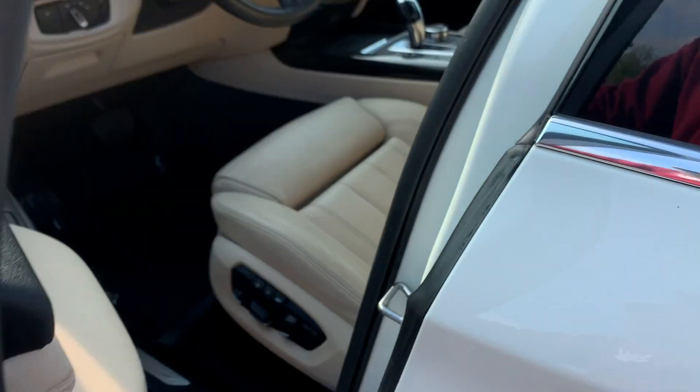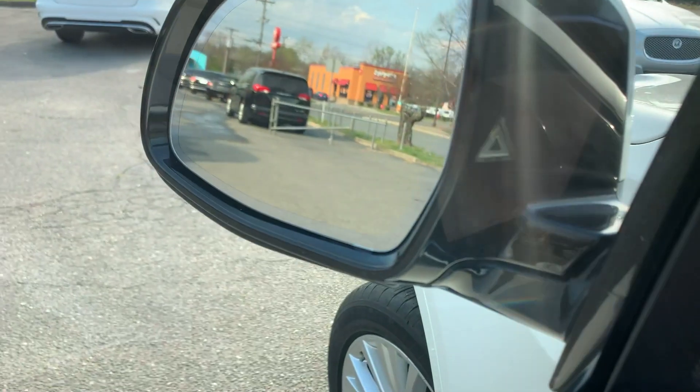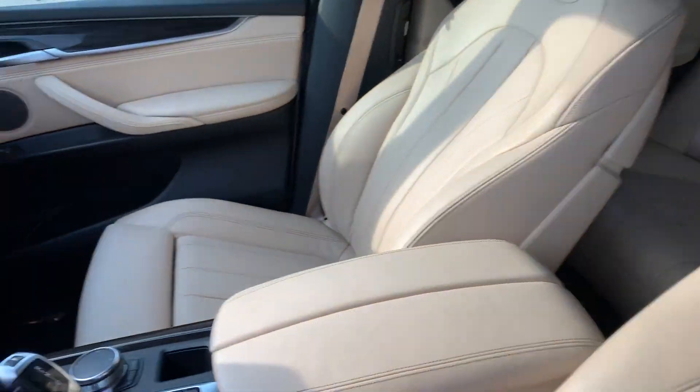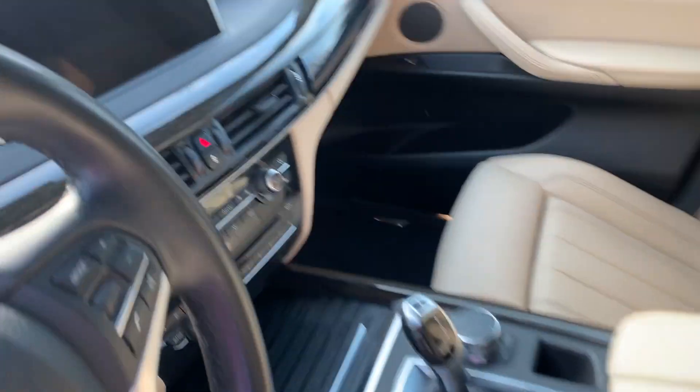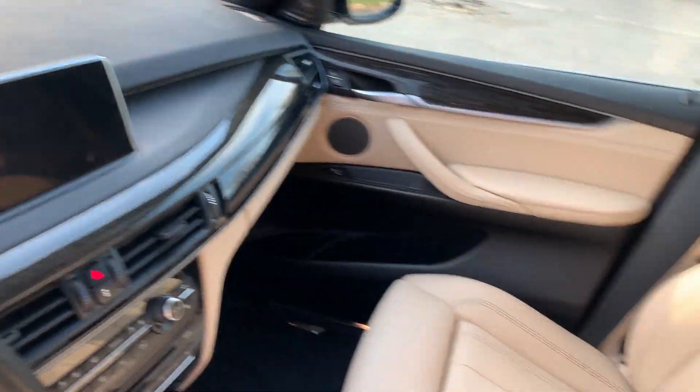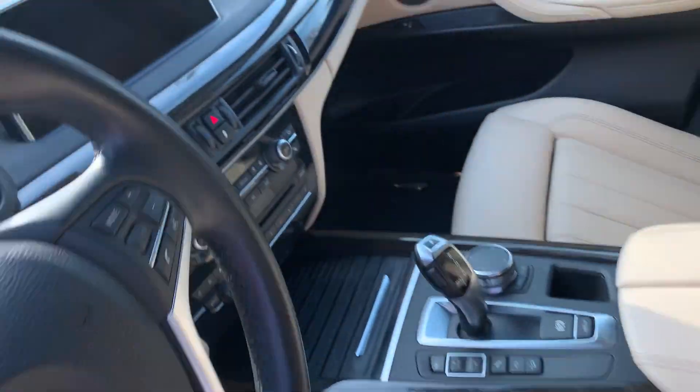Comfort access, blind spot assist, BMW premium sound system — Harman Kardon, as you can see. Navigation, backup camera, Bluetooth, Bluetooth music — you name it, this vehicle definitely has it. Heated seats as well.